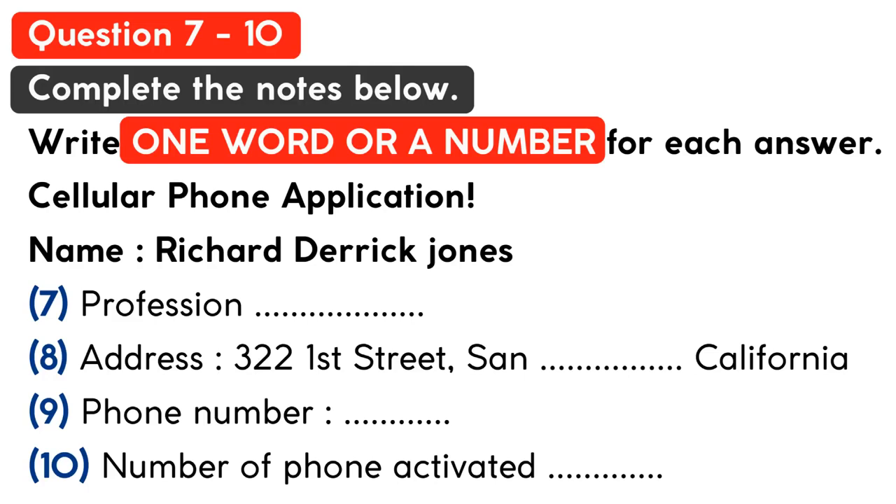I will need your information. Name and address, please. Richard Derek Jones. What's your profession? I'm an engineer. Address, please. 322 1st Street, San Francisco, California. And phone number, please. 621 360 7601.